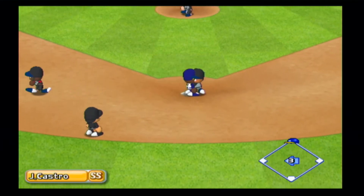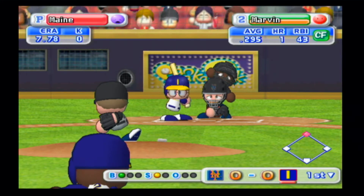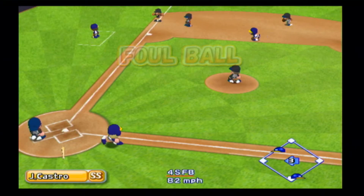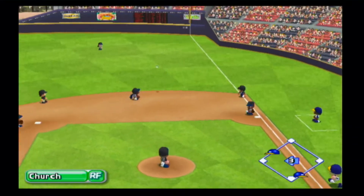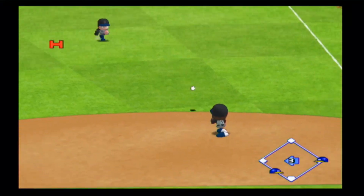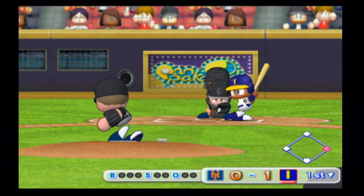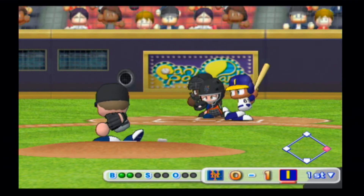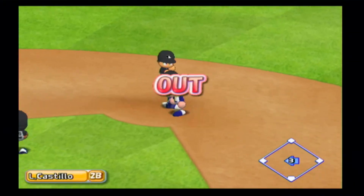Pitcher turns and throws to second. Hit to right field — they're sending it back to home plate. Safe. Indianapolis score the first run of the game in the first inning. Runner goes, catcher throws to second — out. One away.